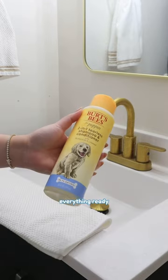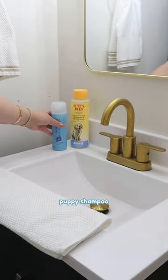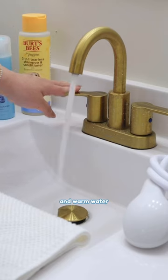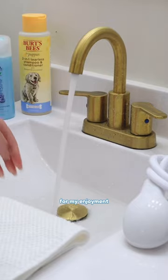First, Mommy is getting everything ready for my bath time with all my cute essentials: puppy shampoo, tear stain shampoo, DIY bath bomb, bath sprayer, and warm water. Mommy makes sure the water is just the right temperature for my enjoyment.